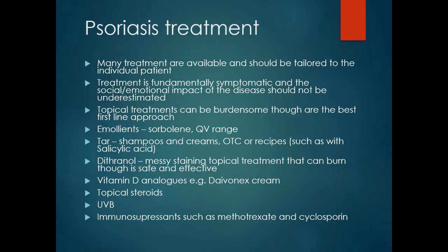Vitamin D analogue creams such as Daivonex are good for keeping stabilised psoriasis under control. To stabilise psoriasis, a fairly potent topical steroid is usually required due to thickened skin. Combination products containing Daivonex and topical steroid can be applied to psoriasis areas — the steroid works quickly while over time the Daivonex suppresses the psoriasis. With time, the topical steroid may be dropped and the patient maintained on plain Daivonex, using the steroid only when needed.